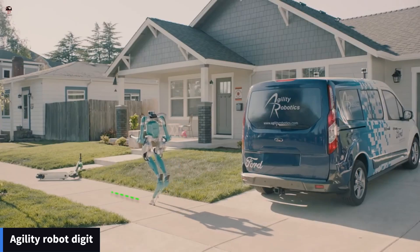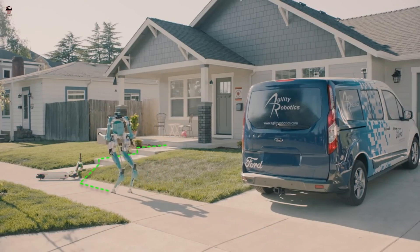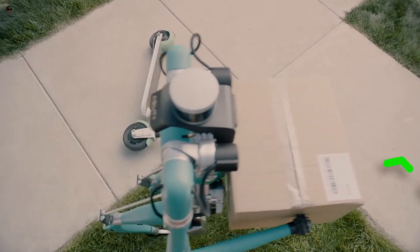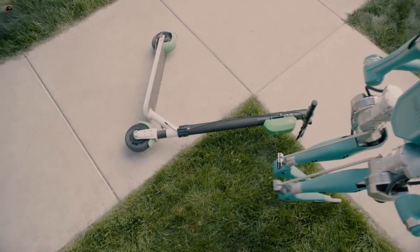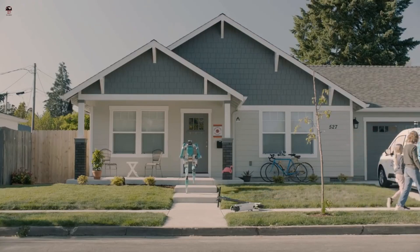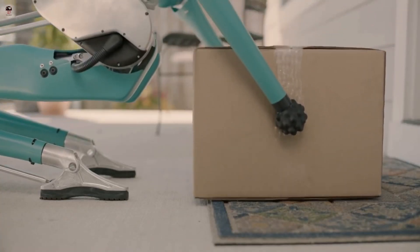Agility Robot Digit. Agility Robotics is excited to unveil the next generation of Digit, the first human-centric, multi-purpose robot made for logistics work. Digit is designed from the ground up to go where people go and do useful work safely in spaces designed for people, starting with bulk material handling within warehouses and distribution centers.